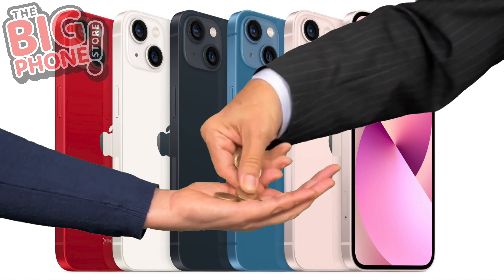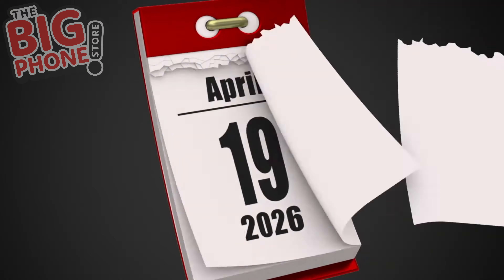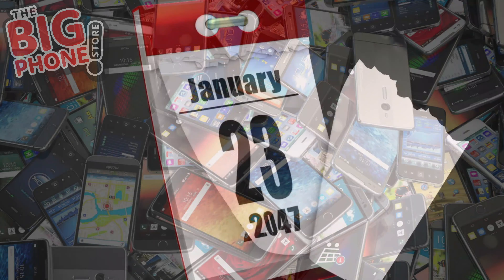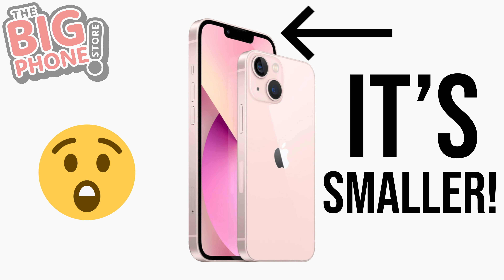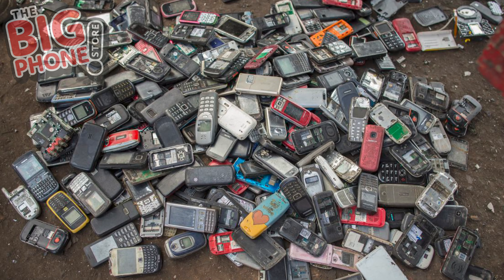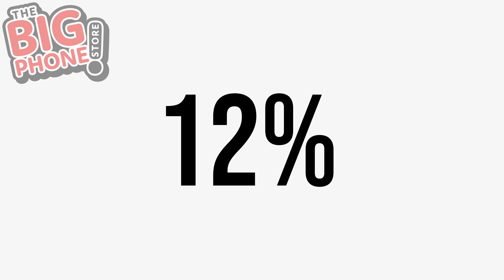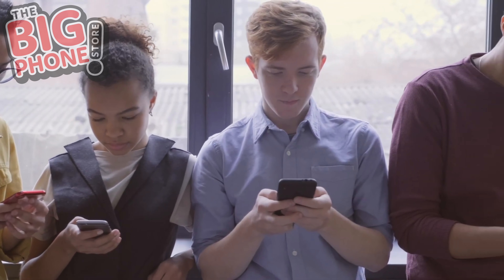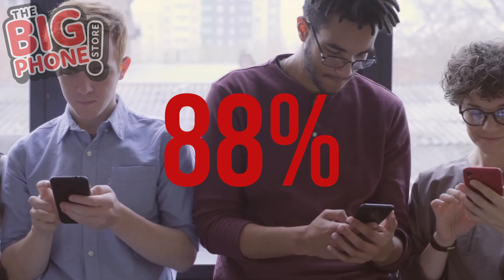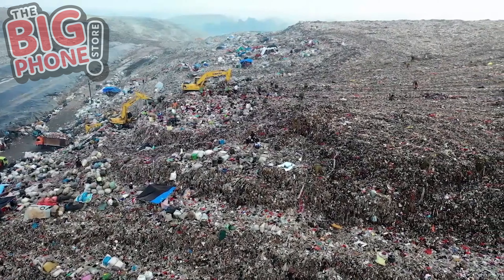Improved tech and the desire for the latest smartphone has led to an increase in the production of new devices. With each passing year, more electronic equipment becomes obsolete because of new devices that promise the next best bezel. This results in many discarded phones that are not recycled properly. Only 12% of all mobile phones sold in the UK are recycled — a staggering 88%, roughly 47,080,000 devices, are dumped in landfill sites that are destroying the environment.